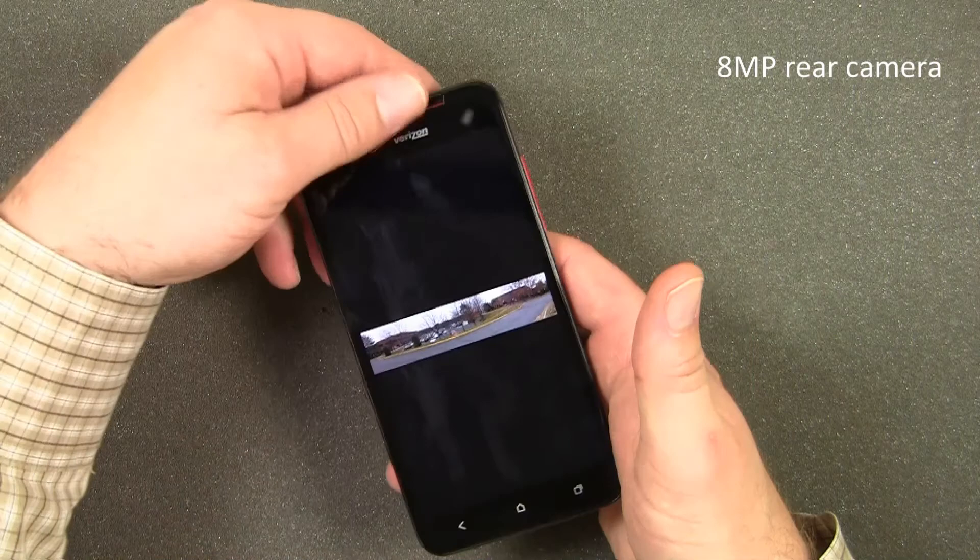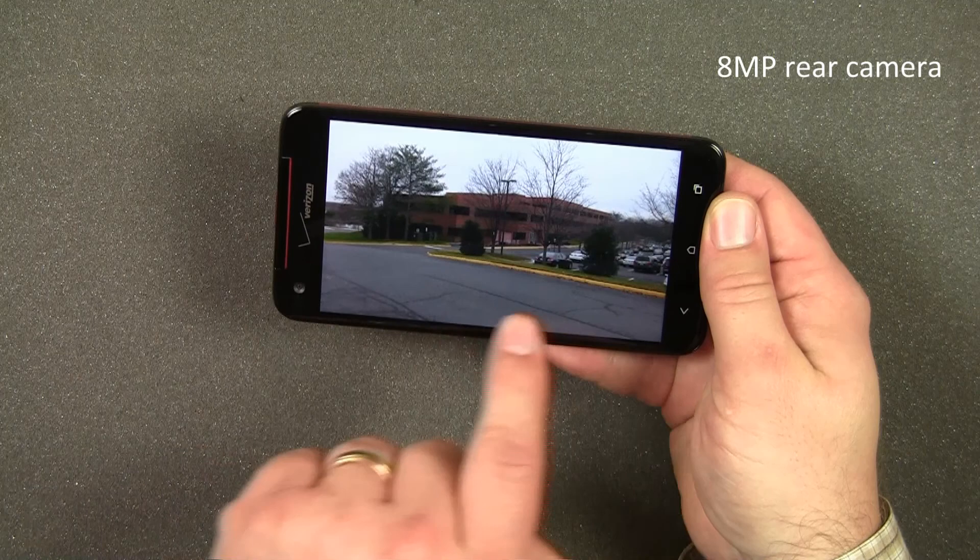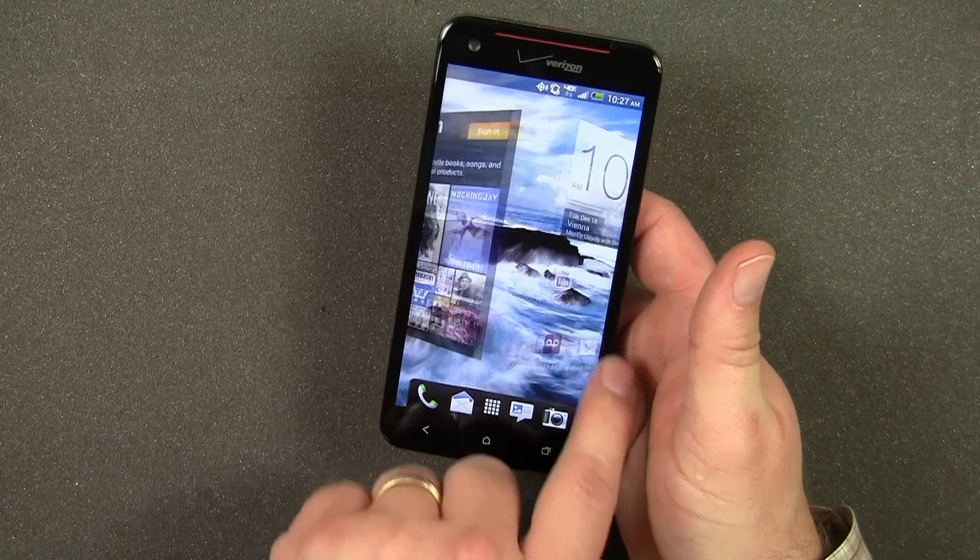The 8-megapixel rear-facing camera takes high-quality photos and includes features like face detection, burst mode, and the ability to take panoramic pictures. If you're a fan of video chatting or Skyping, you'll enjoy the quality that the 2.1 megapixel front-facing camera on the DNA will offer you.